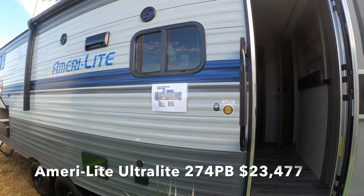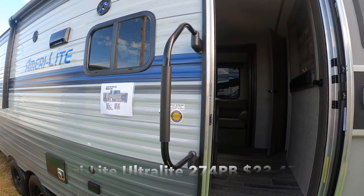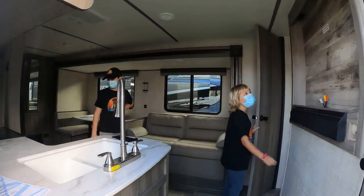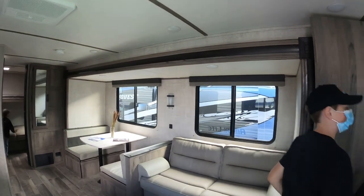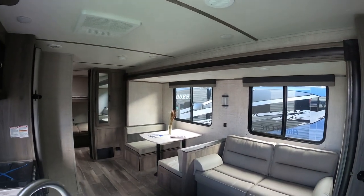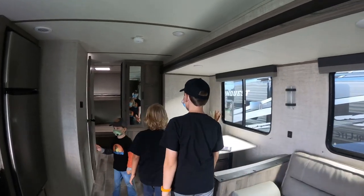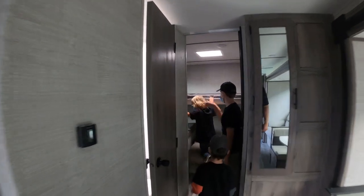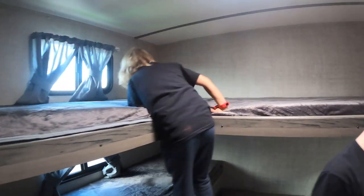So this is the Amerilite Ultralight 274TV. It is pretty dark in here — looks like they don't have power to this one. But look at the bunkhouse! You can put four kids in here at least, and then you could even add a bunk here, though that'd be pretty tight.